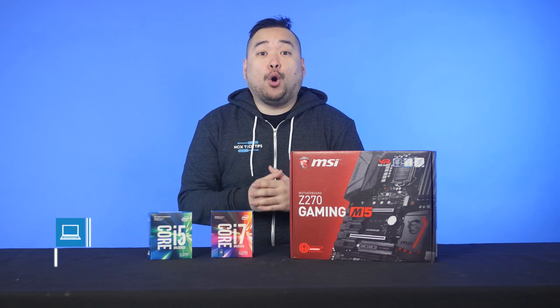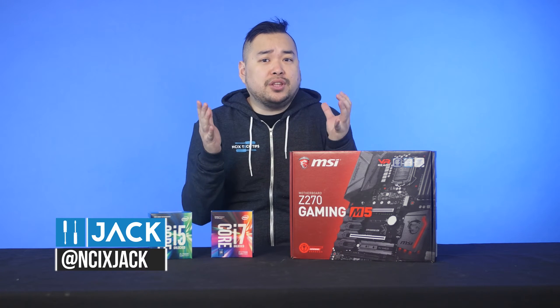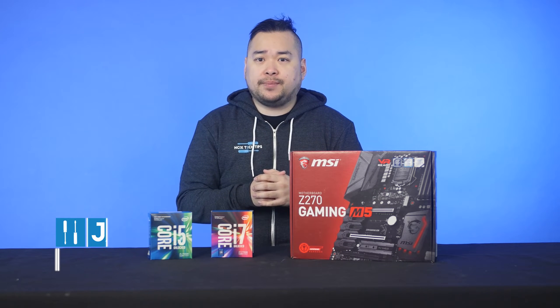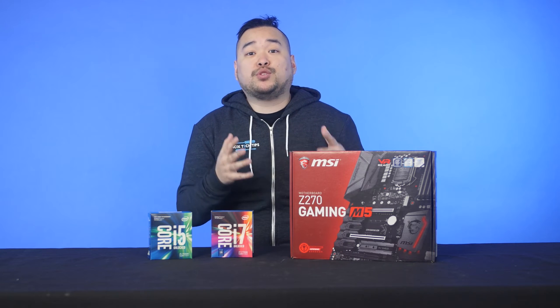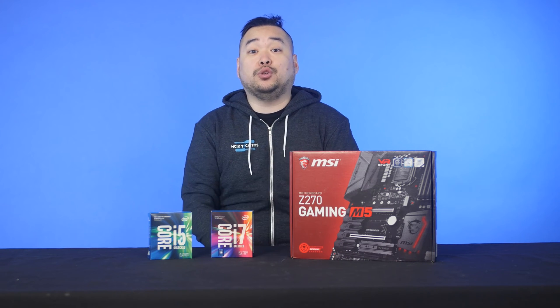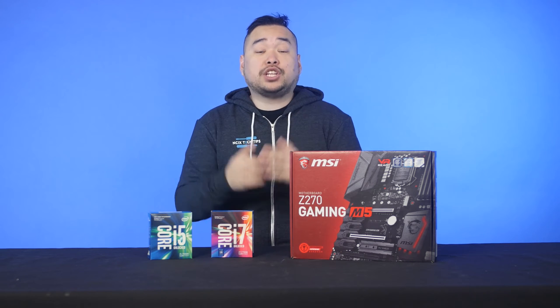So the big question everyone always asks is: should you get the new generation of processors? Whether you're upgrading an existing system or building a new one from scratch, it's hard to resist the allure of all the fancy new shiny features that they advertise. Well for once, the answer is actually pretty simple.